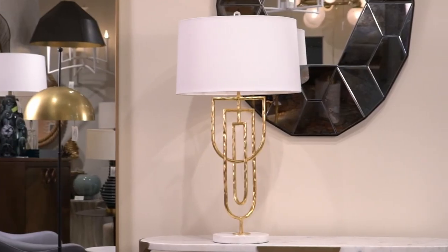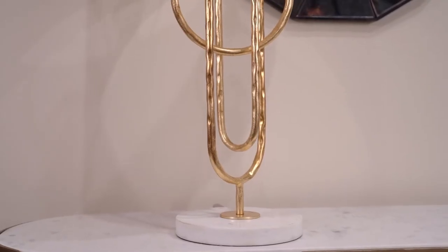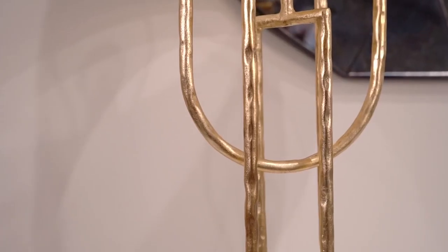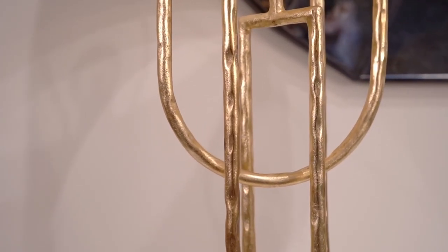The gold leaf is sculpted into intersecting loops to create an open frame of curved linework, placed on a white marble base. The Jacqueline Lila is topped with an off-white linen shade.